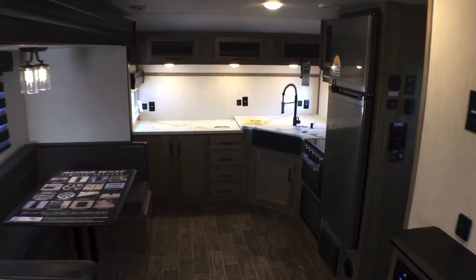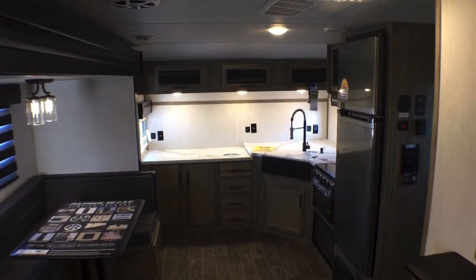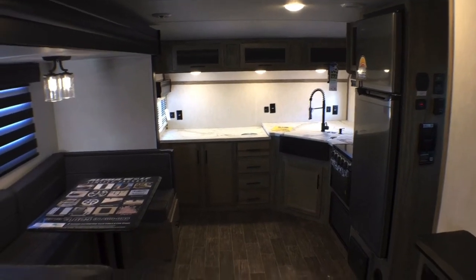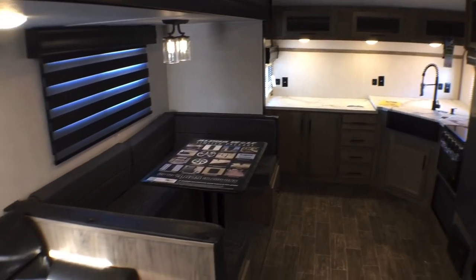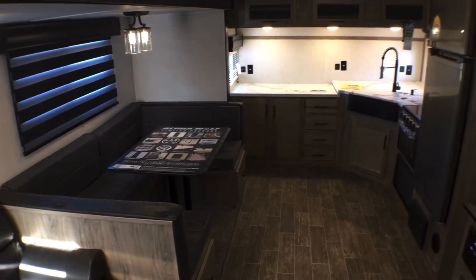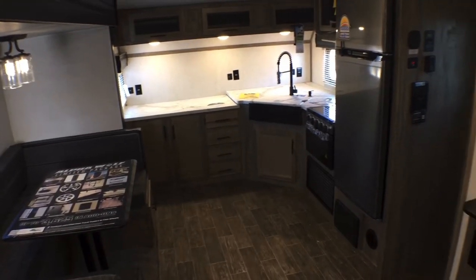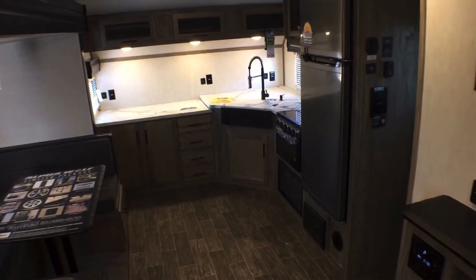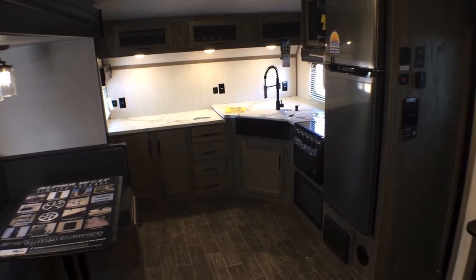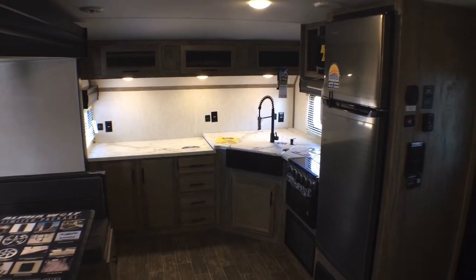This has such a different living area for a front kitchen and I kind of like it. I like that they didn't just do the same floor plan that everybody is doing. They spiced it up with the Alpha Wolf touch, and I think that's really evident in the kitchen. So let's go open up all this storage and take a look at the kitchen in a little more detail.